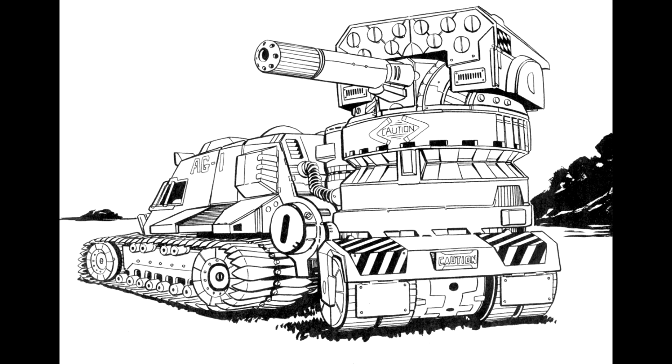Most Zoryas carry an equal mix of solid and cluster rounds. A 10-tube LRM rack provides additional firepower, but small ammunition bins limit the launcher's endurance and versatility. An Artemis fire control system, slaved to the LRM launcher, has improved the number of missiles that strike the intended target, but some clans have removed this device in favor of an extra ton of ammunition.